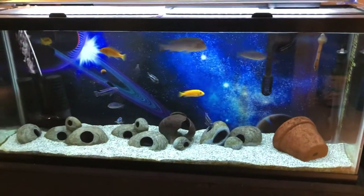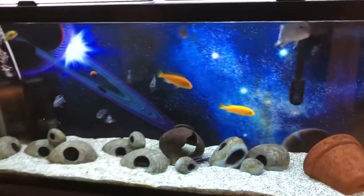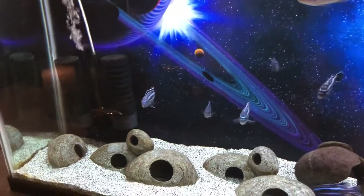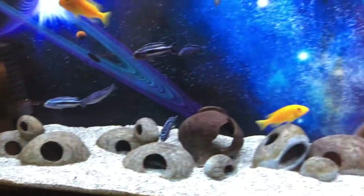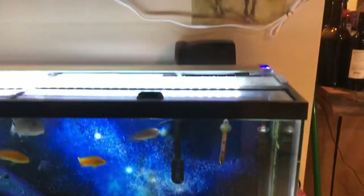This brings me to my first 55-gallon fish tank — it's the African cichlid tank. I've got the Johannii, demasoni, the cherry cichlids, the bumblebees. I run two filters in most of my tanks. I put the galaxy print on the back and it's turned out beautiful.